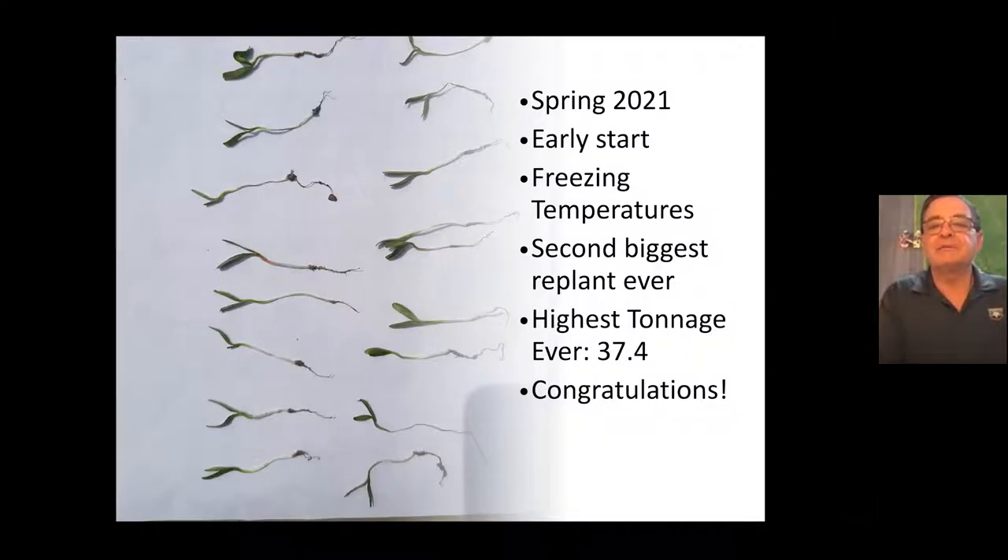First, let's recap a little bit about the spring. What a spring we had, operating under the pandemic and all the uncertainty. We got an early start this spring. We had freezing temperatures, so there was a lot of uncertainty whether the crop was going to emerge, and then it was extremely dry in a lot of areas and the crop came up really slow. This is a picture of some seedlings and what we were looking at towards the end of April this year.